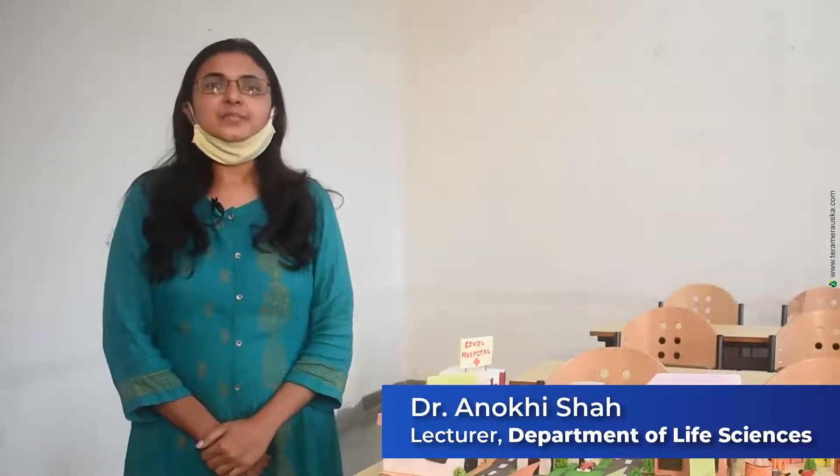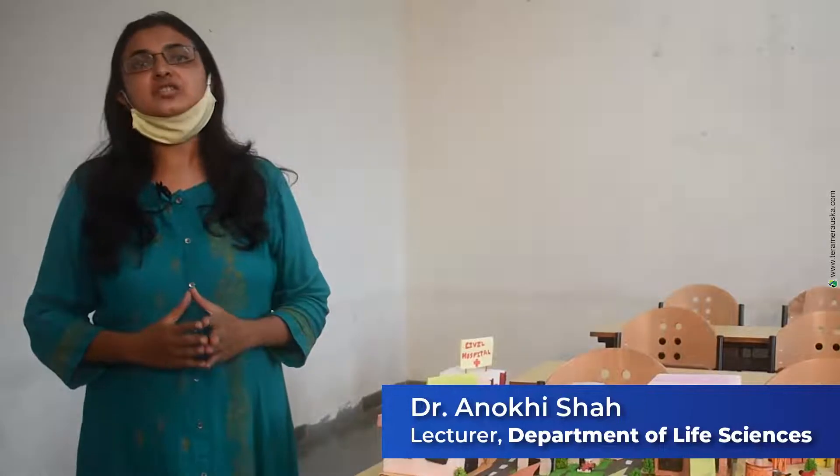Hi, myself is Dr. Anokhi Shah. Today we will discuss regarding choosing the right career path in the clinical research industry. I am a lecturer at Indus University, Ranchada, Ahmedabad.